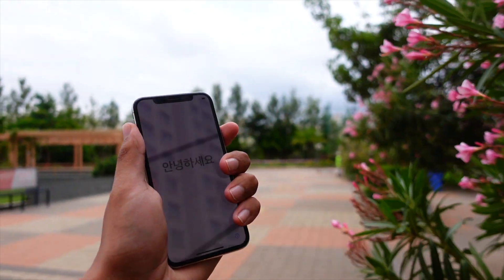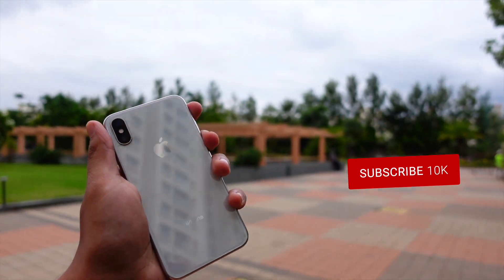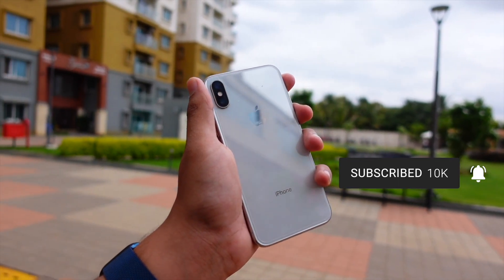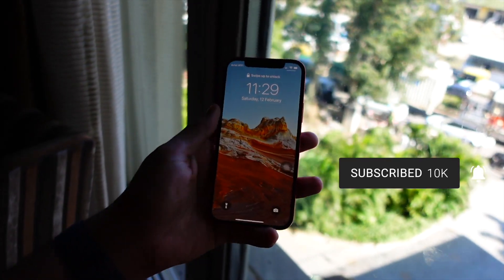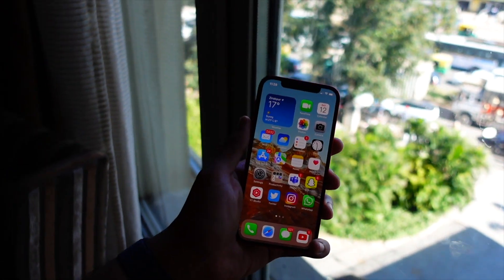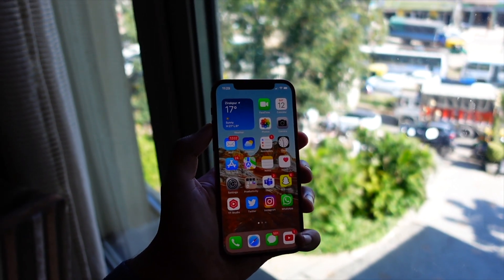Talking about battery — that's something that's a bit too early to talk about right now because I just installed it and ran to my studio to make a video for you guys. That's why you should subscribe to TechHyped — I keep making these videos as fast as possible.